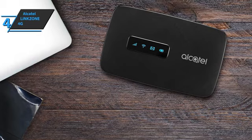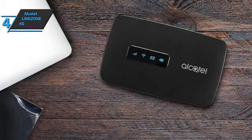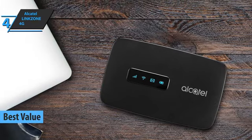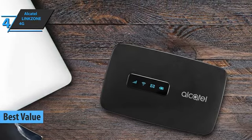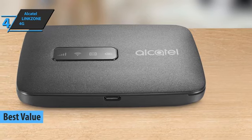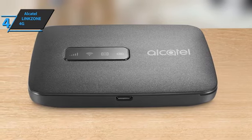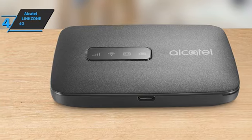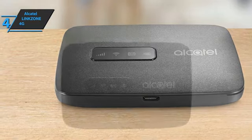The next product is the Alcatel LinkZone 4G, which grabs the title of the best value portable Wi-Fi hotspot available on the market in 2023. You can travel, work, and play without limits with the Alcatel LinkZone 4G. Thanks to its ultra-thin design, you can carry this device in any pocket or bag and unleash its power wherever you want.